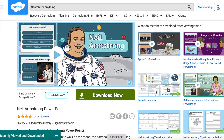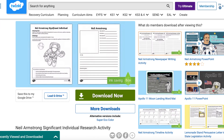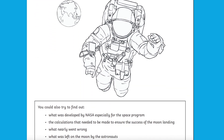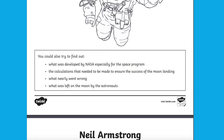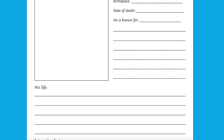On the website we have a range of Neil Armstrong resources, so that once the children have become an astronaut for the day they can learn about the first astronaut to land on the moon. The Neil Armstrong research activity is a great way for children to learn all about the famous astronaut by researching key information about his life and any interesting facts they can also find. This could then be turned into a fantastic non-chronological report.